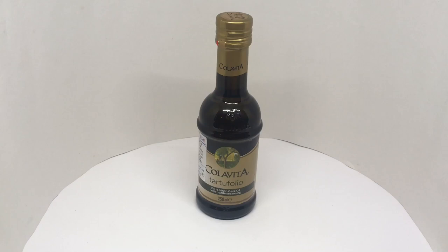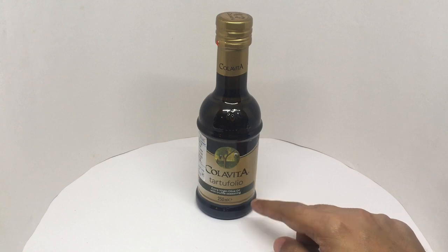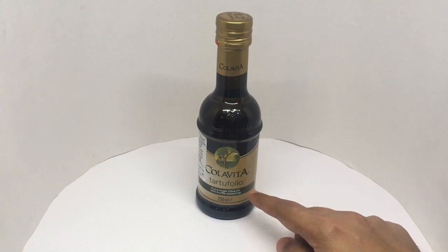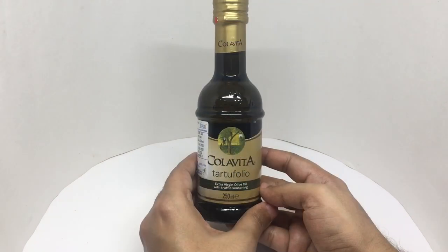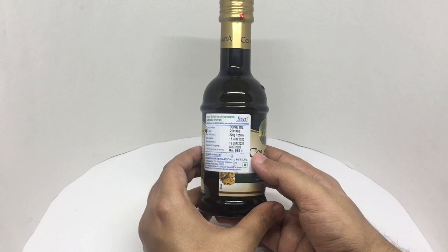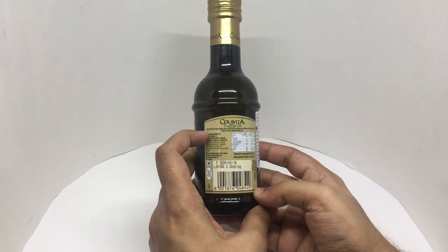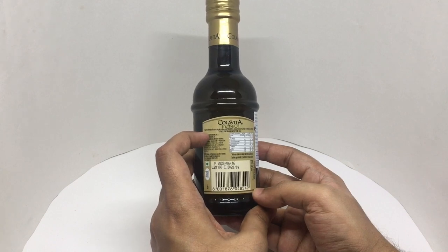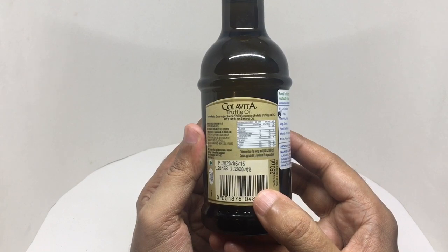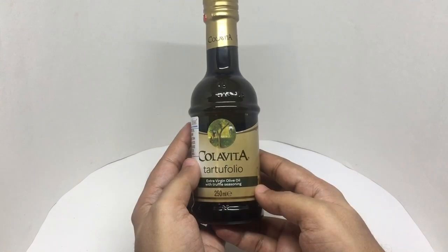Let's take a look at this truffle olive oil. That's the company that makes it — extra virgin olive oil with truffle seasoning. Beautiful bottle, costs around 995 rupees or about 14 dollars. Ingredients are extra virgin olive oil and essence of white truffle; it only has 0.40 percent of white truffle essence. Manufactured in Italy. So let's taste it.